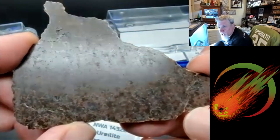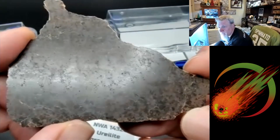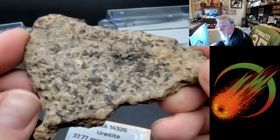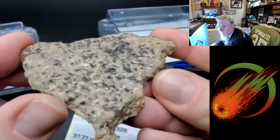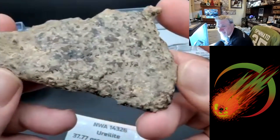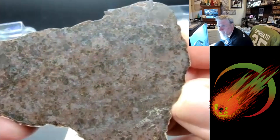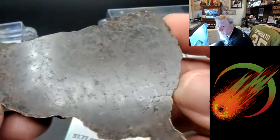You can see the triple junctions on this without even zooming in — you can see them all over the place. Both of our ureilites were purchased from the main mass holders. The main mass holder for this one is Salamu Ali, and the main mass holder for the last one was Yoda Meteorites. That first one was one of only four slices from the stone — after four slices, they were done.